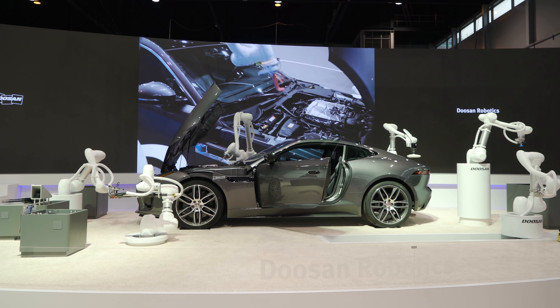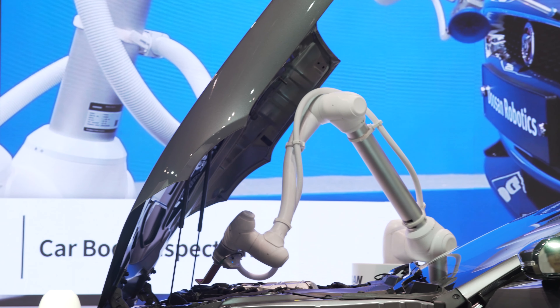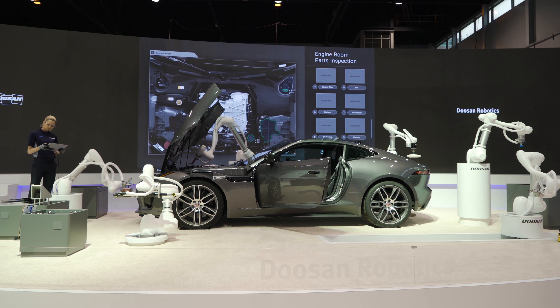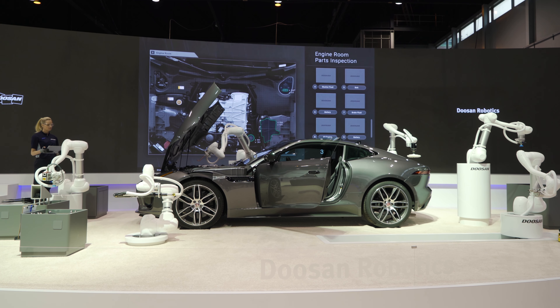When this robot is opening the engine hood, it implements force and compliance control technology with six torque sensors — the core competitive feature of Doosan Cobots. As you can see on the screen behind me, the Vision System sequentially inspects the components of the engine room and recognizes missing or defective parts if any exist.